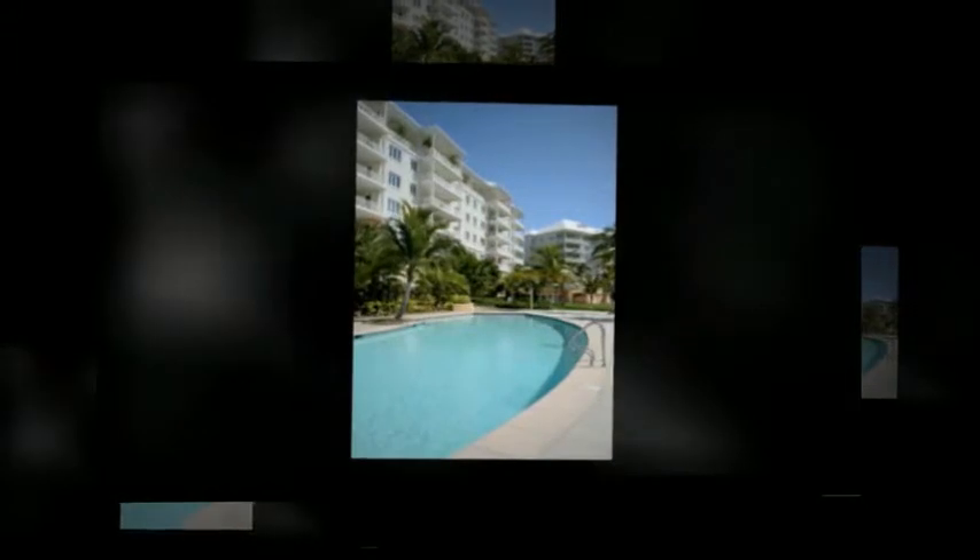The Ocean Club Residences and Marina development comprises four six-story buildings with 88 spacious and well-appointed homes, with access to a private 52-slip marina that can accommodate vessels up to 120 feet — making Ocean Club Residences and Marina the ideal boater's paradise.